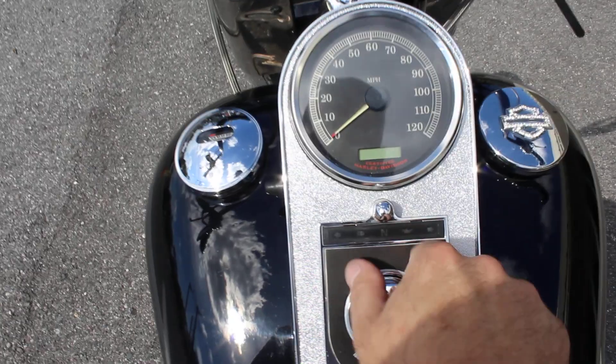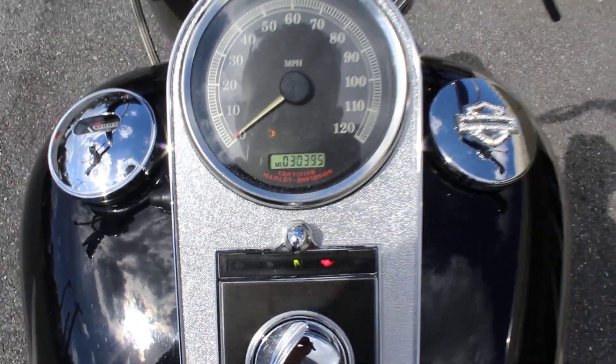It's got mileage, and it's priced at $30,395.